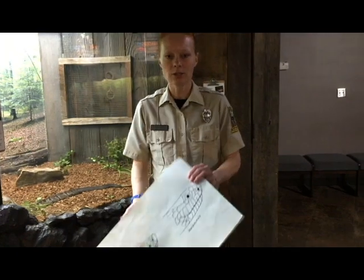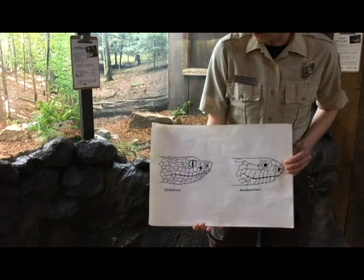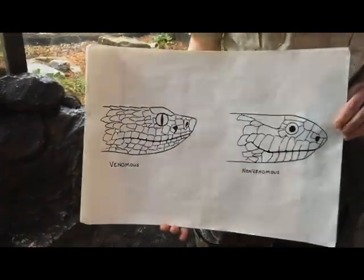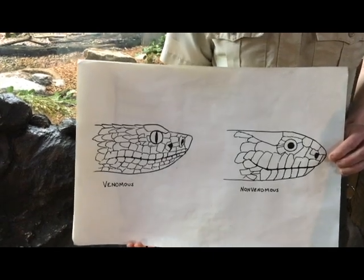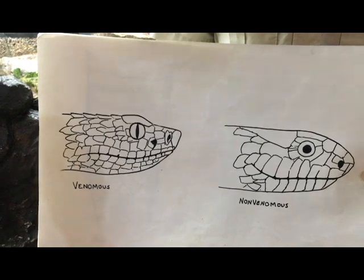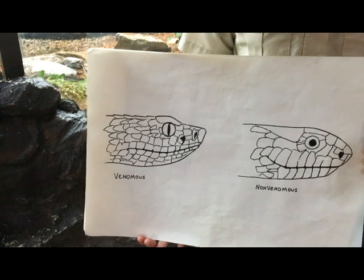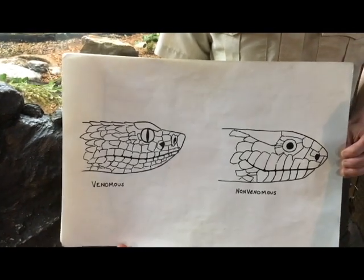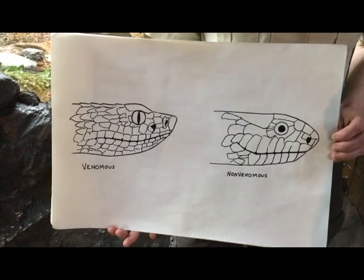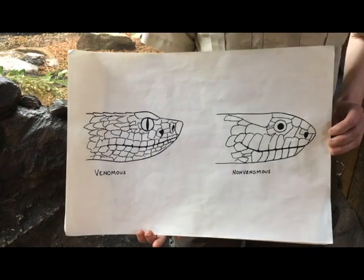We'll start with some that are not the best ways to tell, because these require you to get pretty close to the snake. The first card actually has two ways on it — you'll see the faces of two snakes. On your left is a venomous snake, and on the right is a non-venomous snake. On the venomous snake, they have a slit pupil — it looks like a cat's eye. On a non-venomous snake, they have a more round pupil, kind of like me and you. This is not something you want to get close to in the wild, but if you see a snake behind glass, like here at Bays Mountain, you can look at the different pupil shapes.